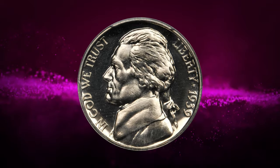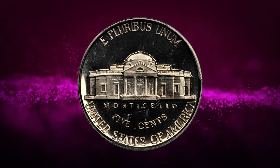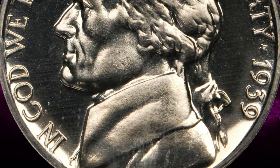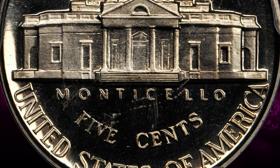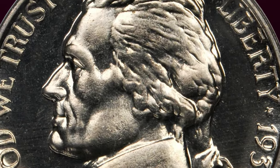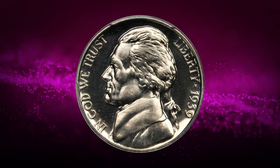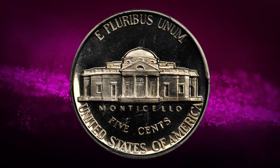Here is the 1939 proof Jefferson nickel with reverse of 1940, graded PR-67 cameo by PCGS. Outstanding quality with enough contrast to earn the coveted cameo designation. The mirror fields are highly reflective and perfectly preserved with sparkling brightness, while the devices show enough frost to please the eye. No signs of toning or spots. According to Stack's Bowers, these proofs with the reverse of 1940 make up between 5 and 10% of the proofs known of this date, and this ratio is borne out in the population report. It was sold for $10,575.